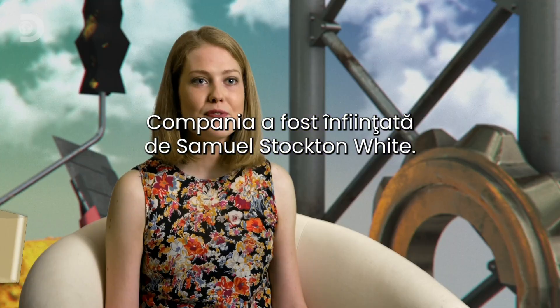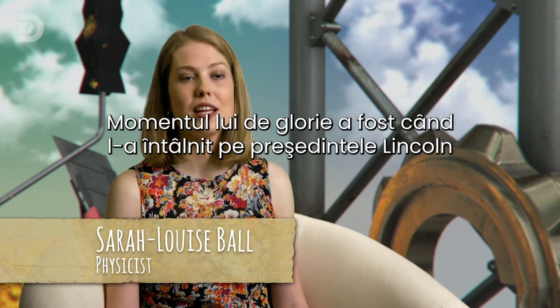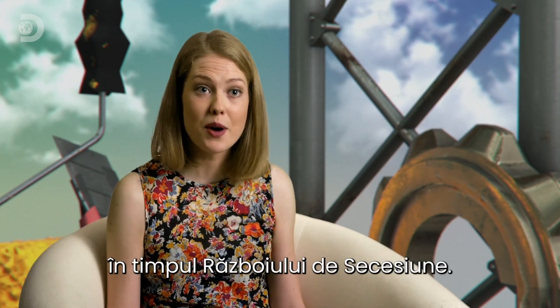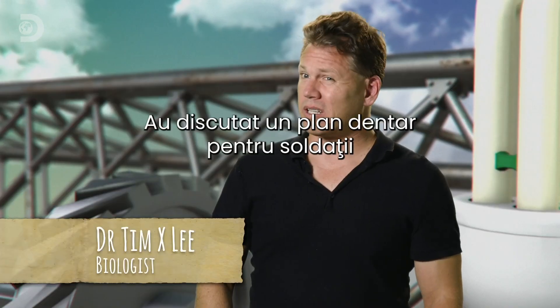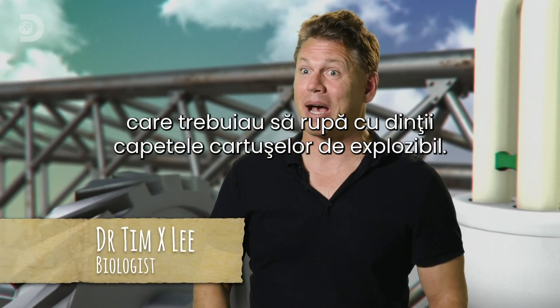The company was founded by a guy called Samuel Stockton White, and his moment of glory came when he met President Lincoln during the US Civil War. They were discussing a dental plan for soldiers who needed their teeth to bite off the ends of powder cartridges.